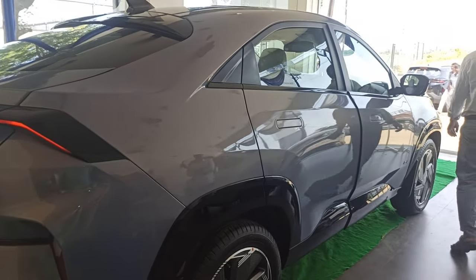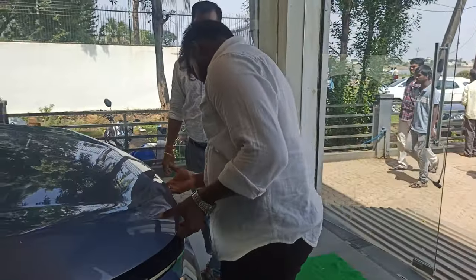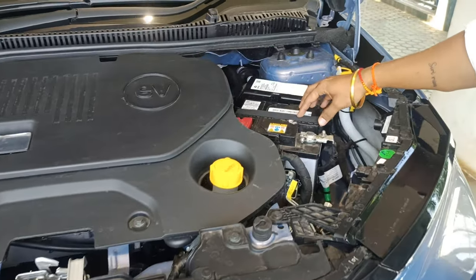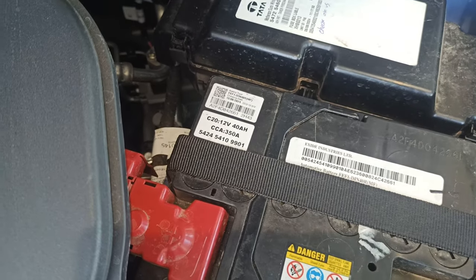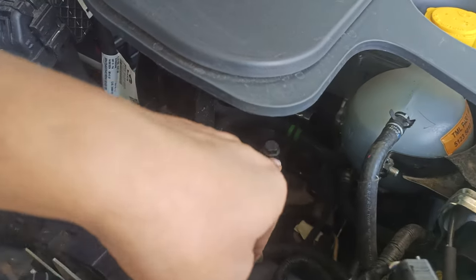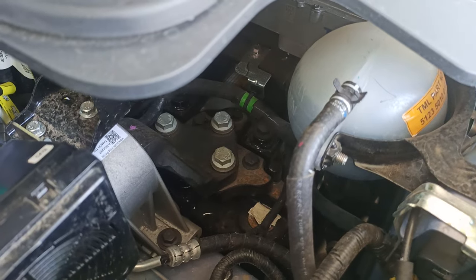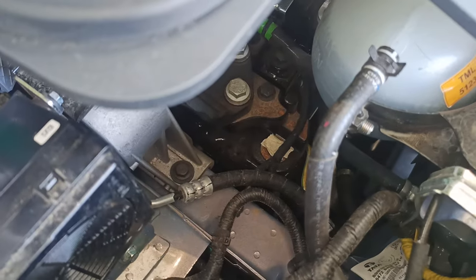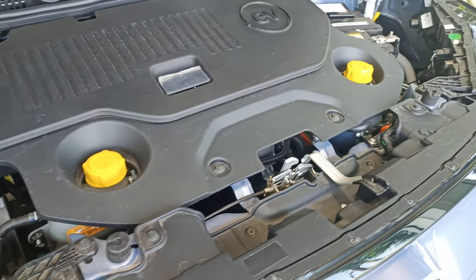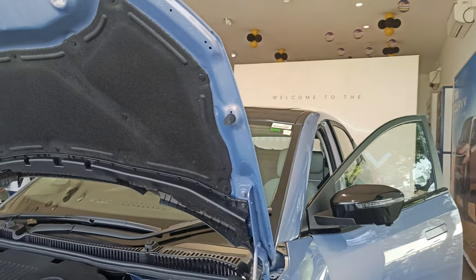This EV comes with a 123 kilowatt motor. You can see the primary battery which supports the auxiliary power supply. The motor is a permanent magnet synchronous motor, and it is specialist in providing low-speed, high torque — that's why this is one of the most powerful EV motors. The range offered by this electric vehicle is 585 kilometers on a single charge.